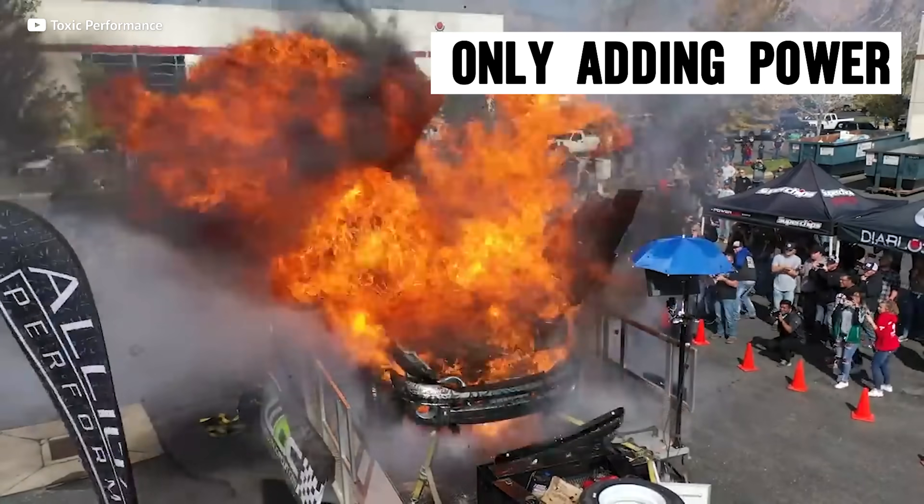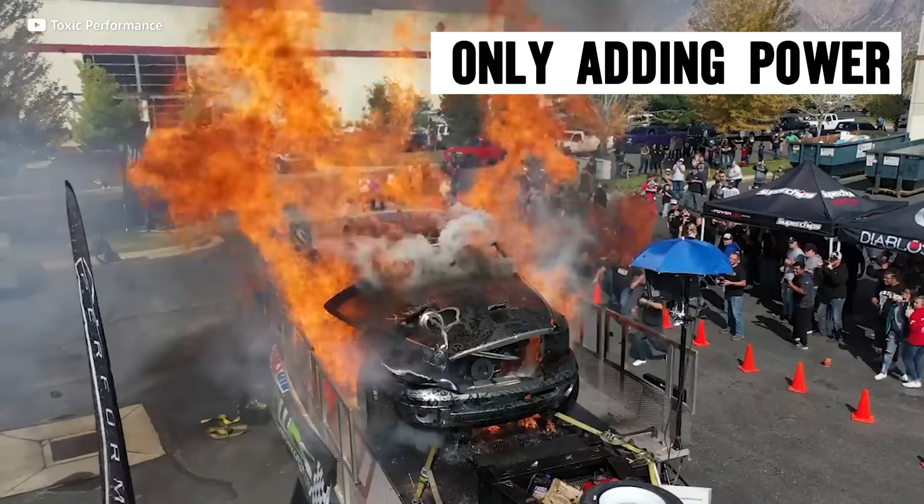We all want more power, but if you aren't careful, you might end up giving your car more horsepower than it can even handle. Once you get hit with the mod bug, things can go downhill very quickly.